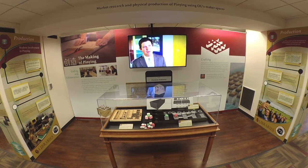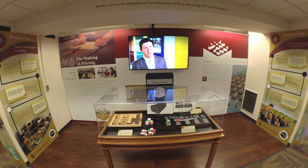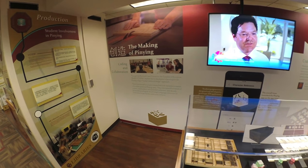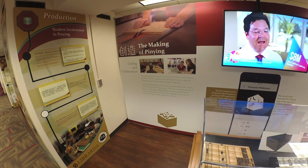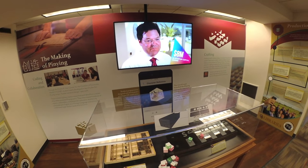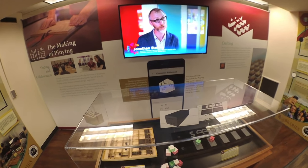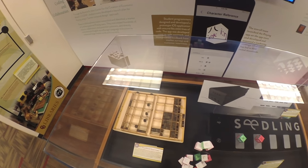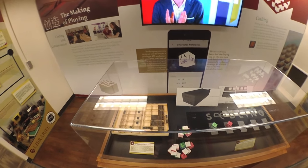Over 25 student interns from nearly every college at OU worked on Pinyin from 2014 to 2016 through the support of Price College of Business' Internship Program and the ICCEW, offering market research, coding, and design expertise leading up to the launch of the app in 2016.